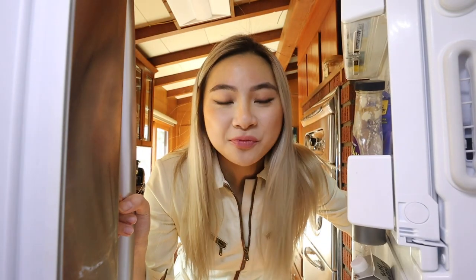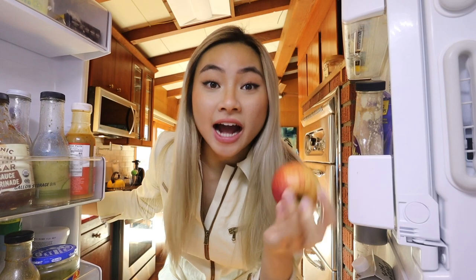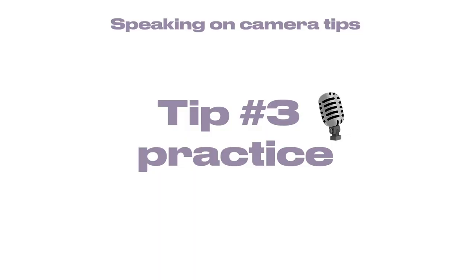My next tip is if you still have a dry mouth, eat an apple. Apples have a ton of acidity in them and it helps you salivate more. So if you're speaking on camera and still having a dry mouth, cutting up an apple will help you feel more hydrated and refreshed. I used to do a lot of theater in high school and middle school, and I remembered how we'd recite our lines over and over until we got it right — that's exactly how you get better at something.